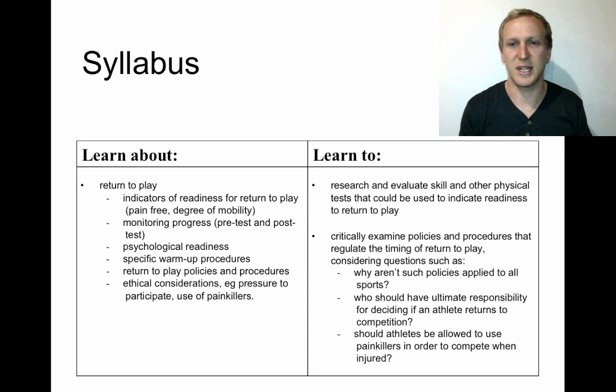There are a range of questions to consider: why aren't policies applied to all sports, who should have the ultimate responsibility for deciding if an athlete should return to play, and whether painkillers should be used at all when returning to play from an injury.